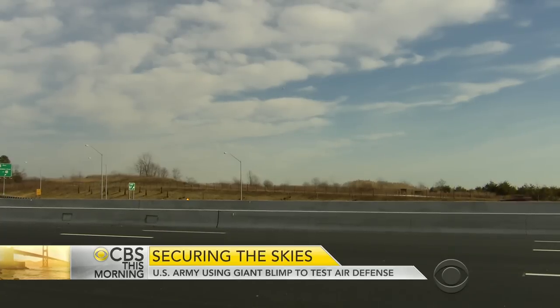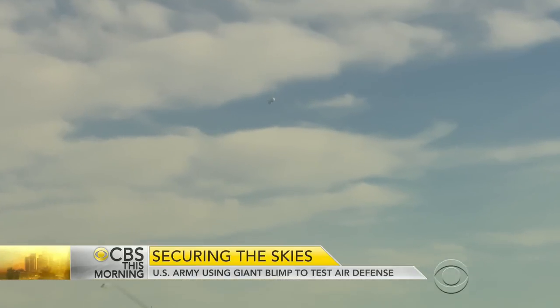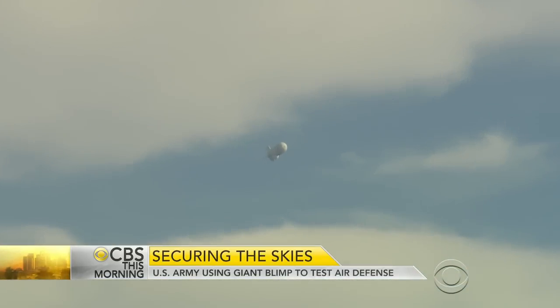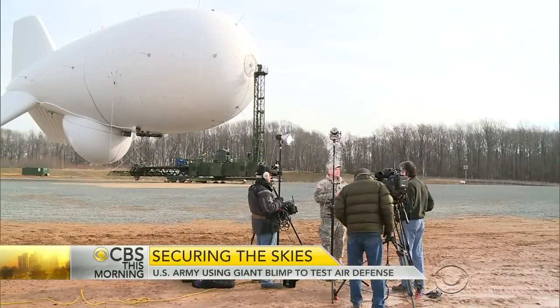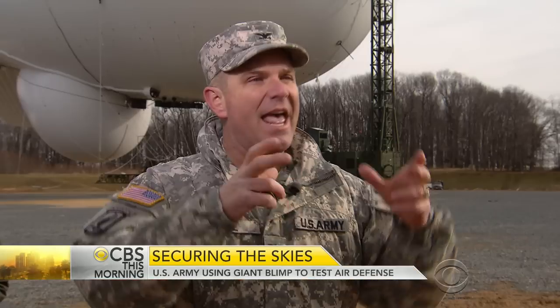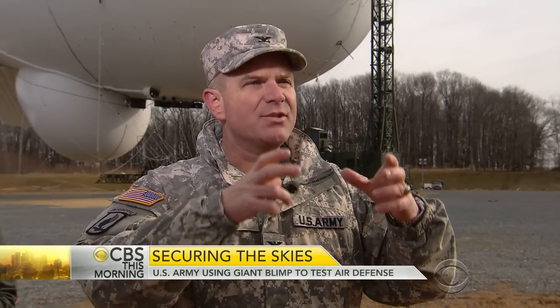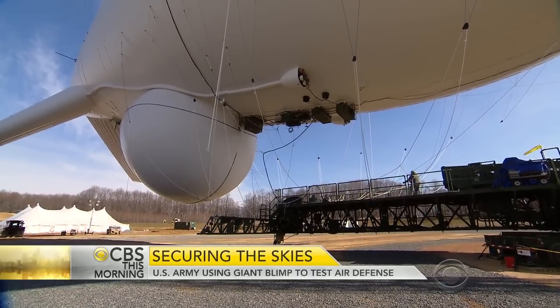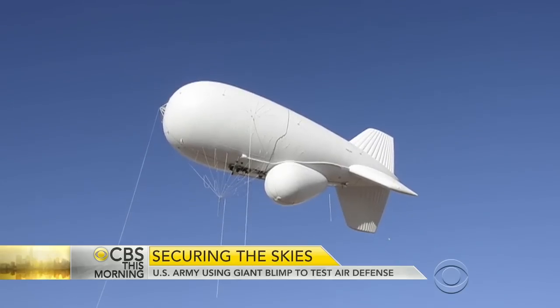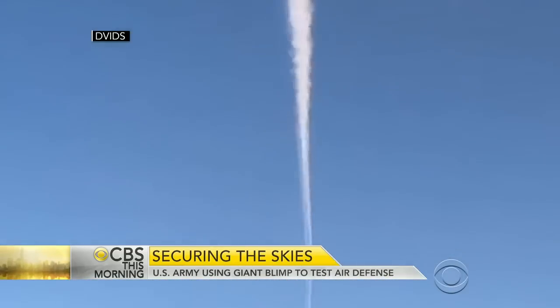To passing motorists on I-95 about 10 miles away, it looks like a floating white whale and has thousands of people wondering what in the world it's doing there. We asked Colonel Frank Rice: "It's a three-year NORAD exercise that is going to test the integration of this into our missile defense system." If the exercise goes as planned, in about three years the blimp will be approved for permanent duty scanning the sky for incoming cruise missiles.